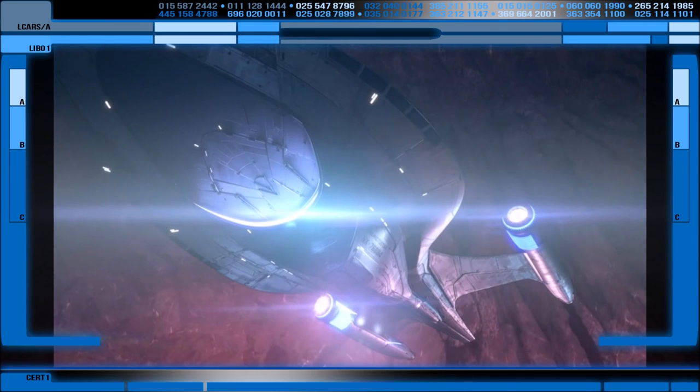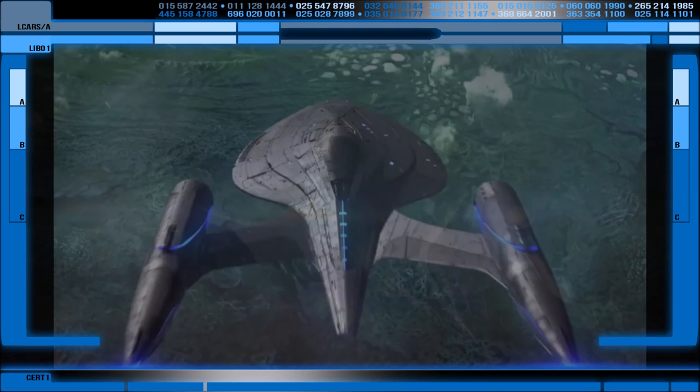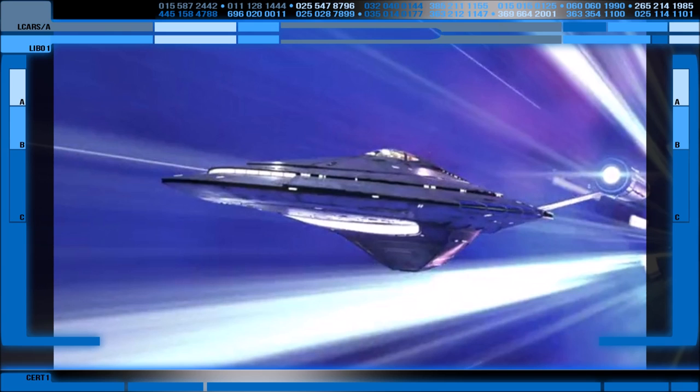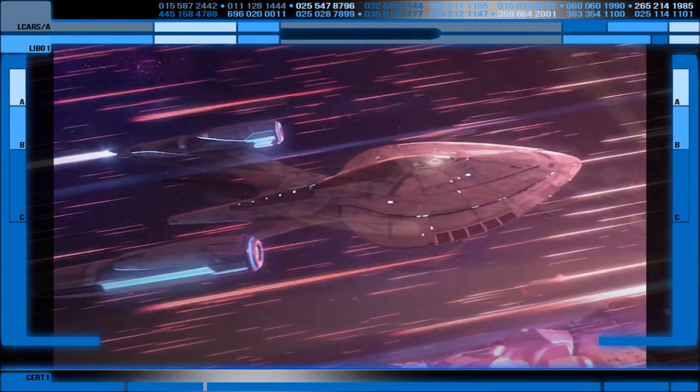The drive's power demands are also probably the reason for the USS Protostar's small size. For a Federation vessel it is on the smaller scale end, comparable to a Defiant, Sabre, or Nova-class ship, and it required only a crew of 40 to operate.